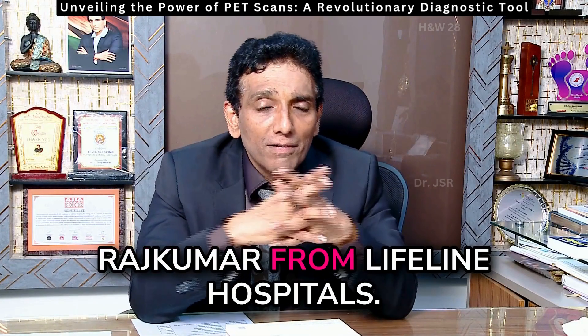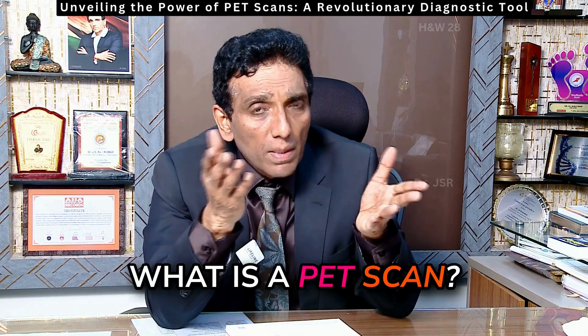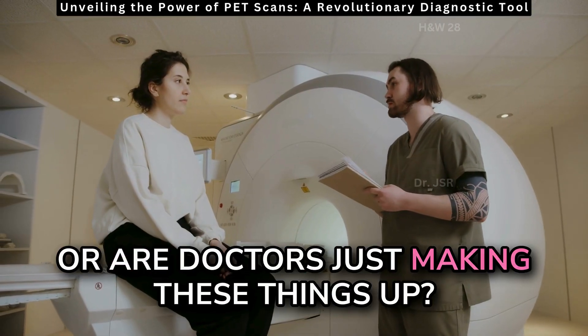Hello, this is Dr. Rajkumar from Lifeline Hospitals. What is a PET scan? Our doctor is just making these things up.